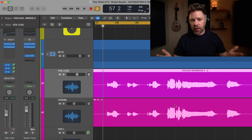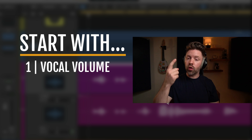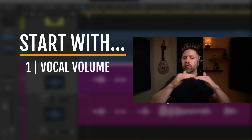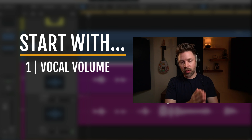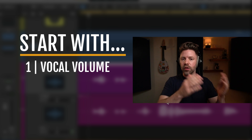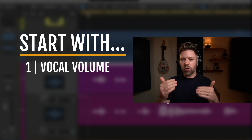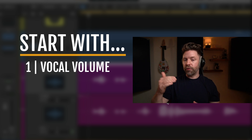There are a billion things you can automate — it's basically limitless — but the three I typically encourage people to focus on are: vocal volume (also called vocal riding), where throughout the entire song you ride the vocal up if it's a little quiet on a phrase or turn it down if it's a little loud, so the vocal is always sitting exactly right in the mix. I'd also throw out that general volume automation throughout the mix is important — for example, if a guitar is a little loud in the intro where there's less going on but needs to be quieter in the chorus, you can balance those two volumes.